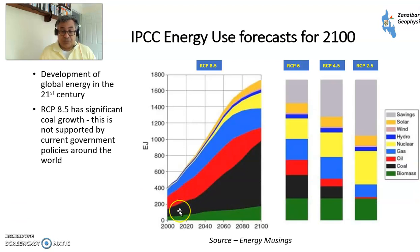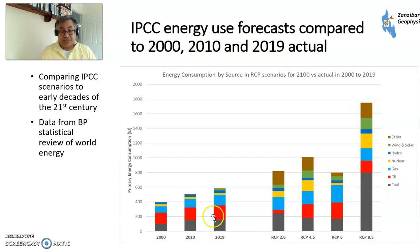Looking at the evolution for RCP 8.5, this is from a blog called Energy Musings. You can see the vast amount of coal being used here — I'm sorry, but I don't think that's highly likely. This is the diagram for energy per source in exajoules, adding 2010 and 2019 data from the BP Statistical Review of World Energy and comparing it with the long-term RCP scenarios. Growth in renewables makes sense, but coal — I can't see that happening, particularly since coal usage has plateaued and may actually already be starting to decline.